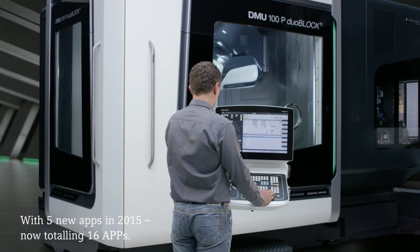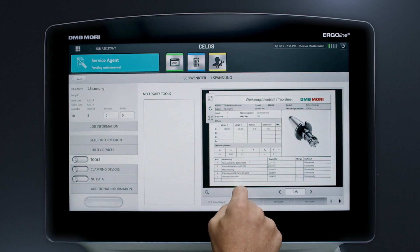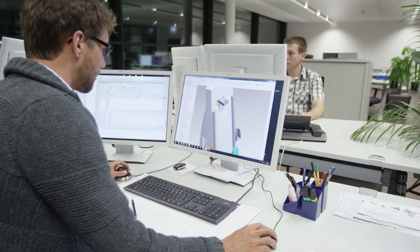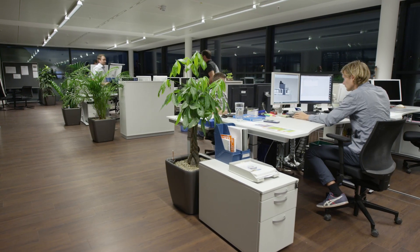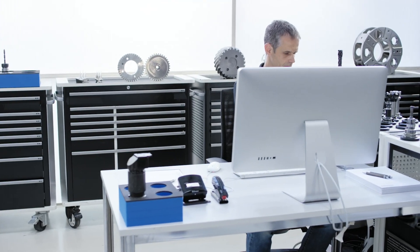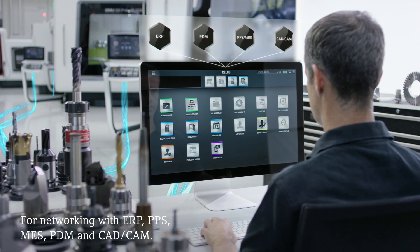CELOS apps provide solutions for all applications, making them a solid basis for thoroughly digitized, paper-free production. CELOS merges all of your organization and planning with your production flexibility by integrating your machines into your company organization.